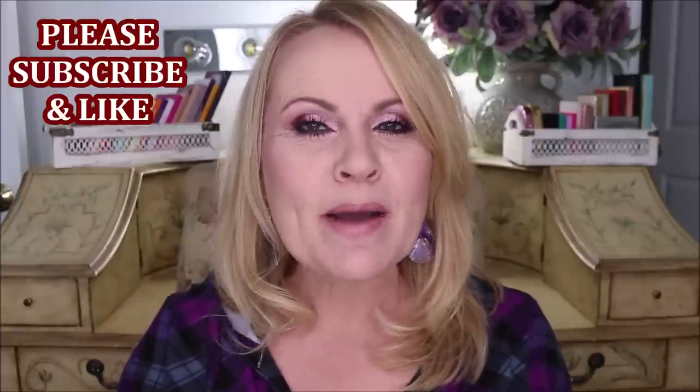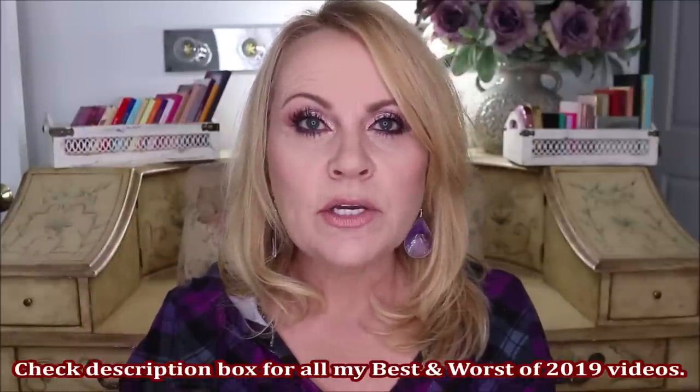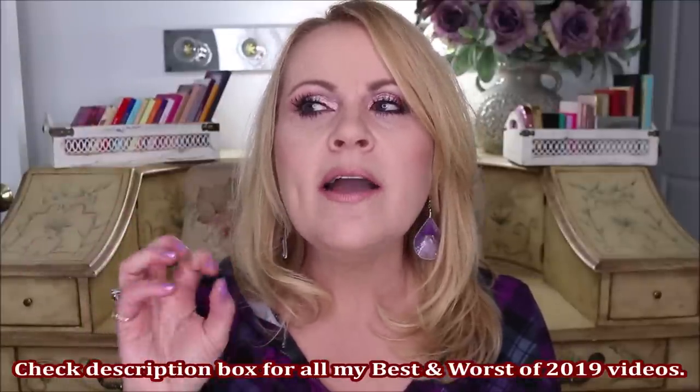This is the long-anticipated eyeshadow palette video that many of you have been asking about. I'm going to be ranking my palettes based on how often I reached for them, the quality, how well they blended, the variety of looks I could get, and which ones I just loved the results from. There will also be a fun giveaway somewhere in this video.